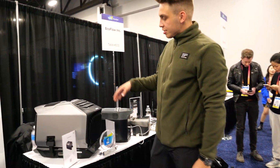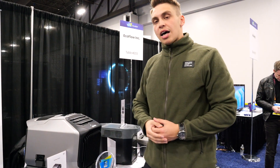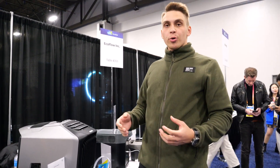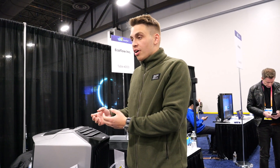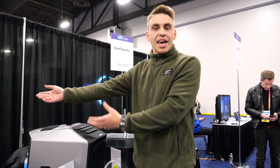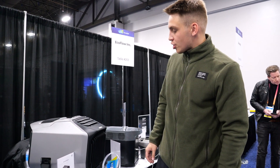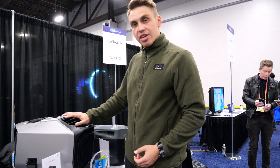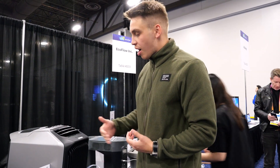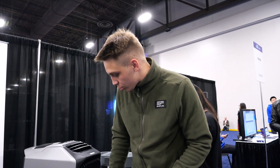Let me tell you a little bit about the EcoFlow Wave second generation. Last year in May we released our first generation Wave, which is a portable air conditioner for spaces like RVs, boats, small homes, or literally anywhere you want — even a tent. This year we introduced a new generation that can not only generate cold but also generate heat, so you can use it throughout the year. In the winter it serves as a heater; in the summer it serves as a cooler.